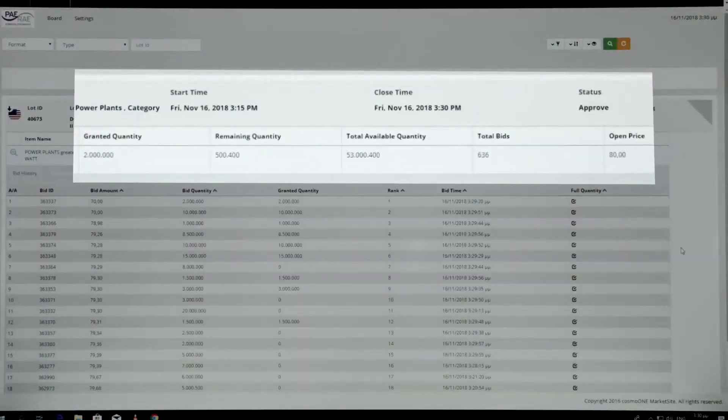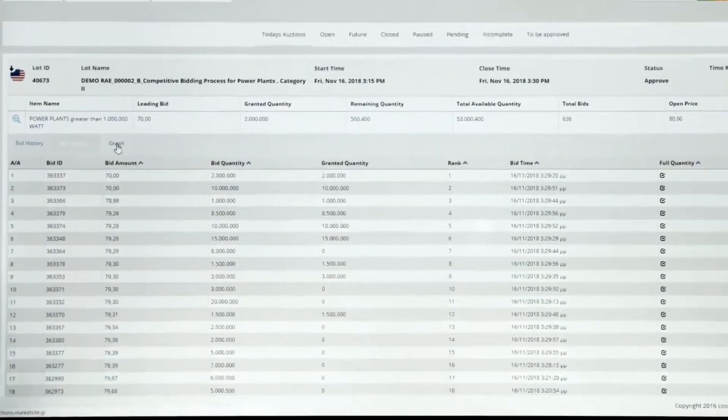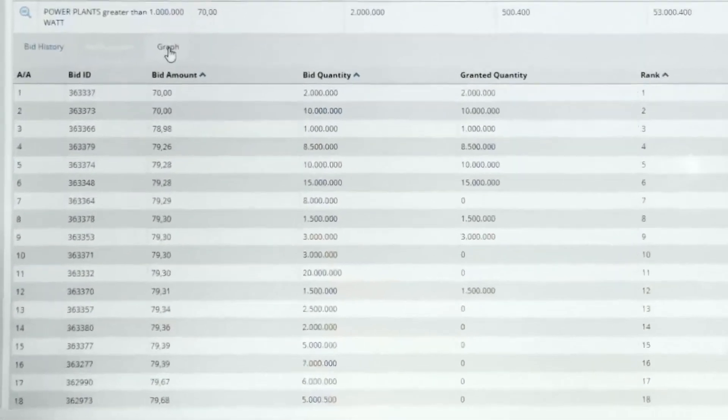At auction close, the system presents the final list of all bids in the organizer's console, sorted according to the particular auction rules that have been implemented, and the final distribution of the total available quantity to each bidder as calculated automatically by the system.